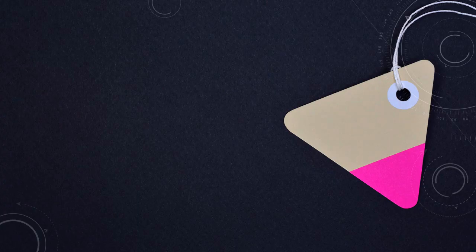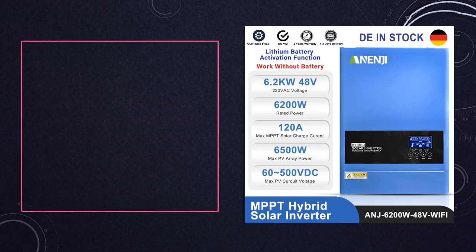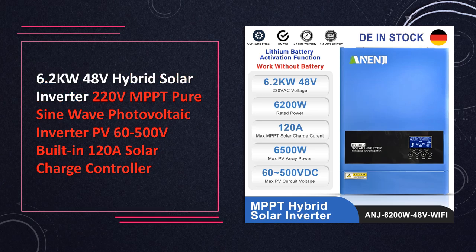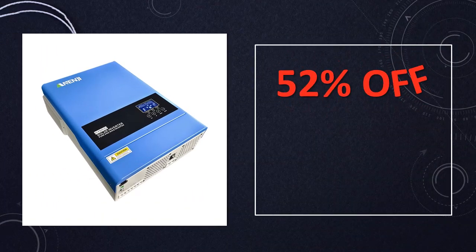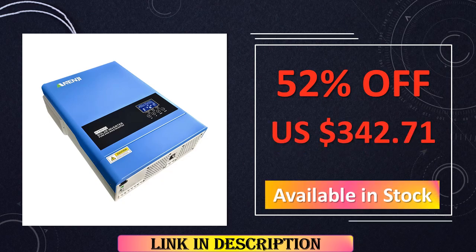At number 4: 6.2 kW 48V Hybrid Solar Inverter MPPT. This hybrid solar inverter delivers 6.2 kW of power with a 48V input, featuring built-in MPPT technology for maximum efficiency. Its pure sine wave output and integrated solar charge controller make it a dependable choice for residential or commercial solar installations.